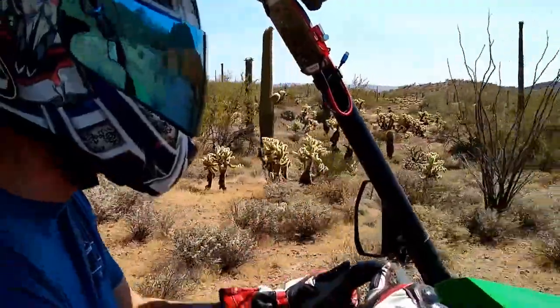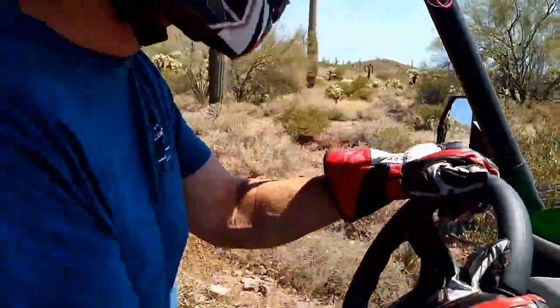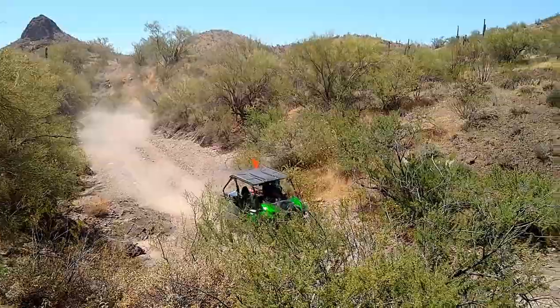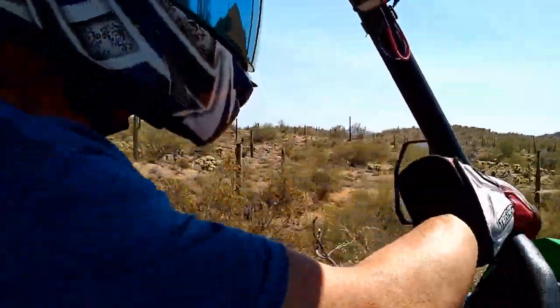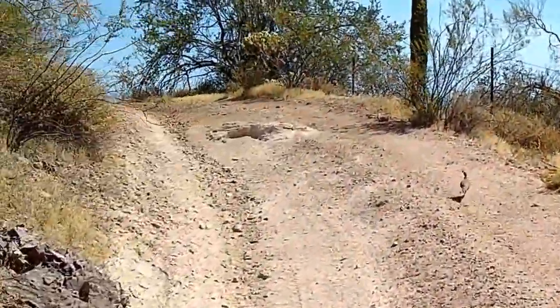It might seem like overkill when you see us wearing helmets, but you'll understand if you've ever been smacked in the face by a tree. And the heavy gloves are because pretty much everything out here is trying to sting you, scratch you, or bite you. Sometimes we're not sure if quail remember that they can fly.